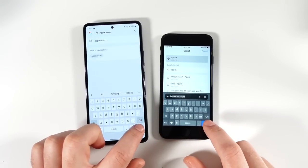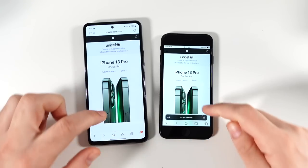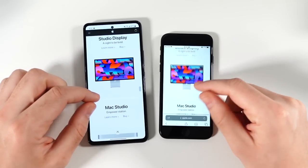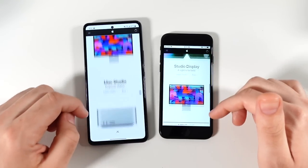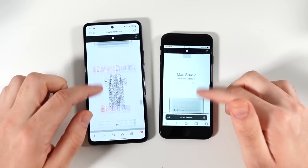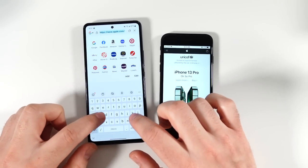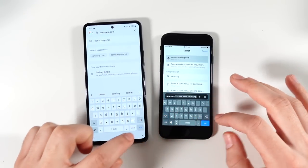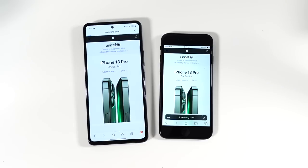Now in the browsing test — hitting apple.com and you can see the iPhone SE is faster here. One thing to mention: even though there's some chop on the A53, it never really locks up or lags — you just have to deal with slightly less fast animations. The performance is still good enough for day to day. Let's go to samsung.com on both phones.